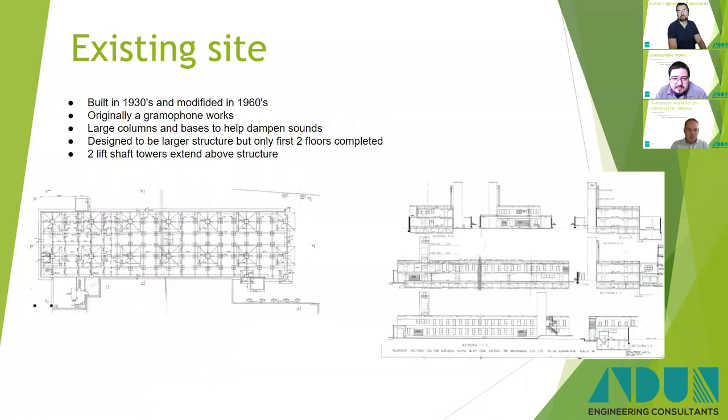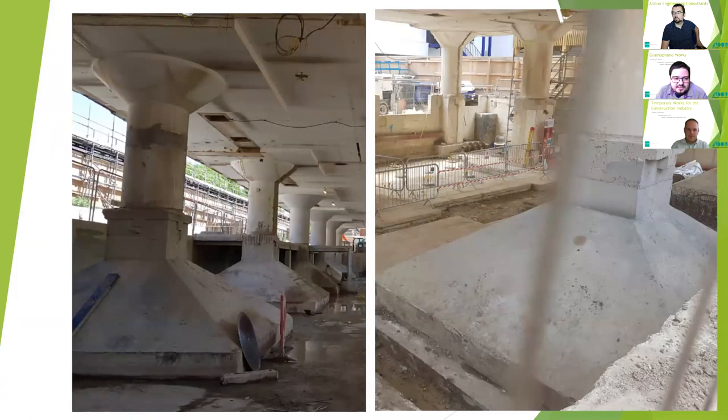The existing site was Little Gramophone Works, hence the name. It was constructed in the 1930s, and there were a couple of lift shafts that went up to the fifth floor, although the structure only went up to the second floor. They were more optimistic about adding further levels but never quite got around to it. As it was a gramophone works, there was very little tolerance for movement or vibration in the building, so you have these really big columns with mushroom bases at four metres by four metres to get as little vibration going through the building as possible, so that the gramophone recording process worked out with no loss of quality.